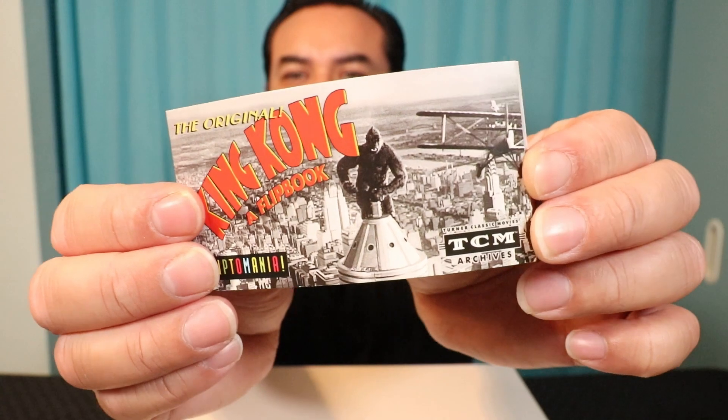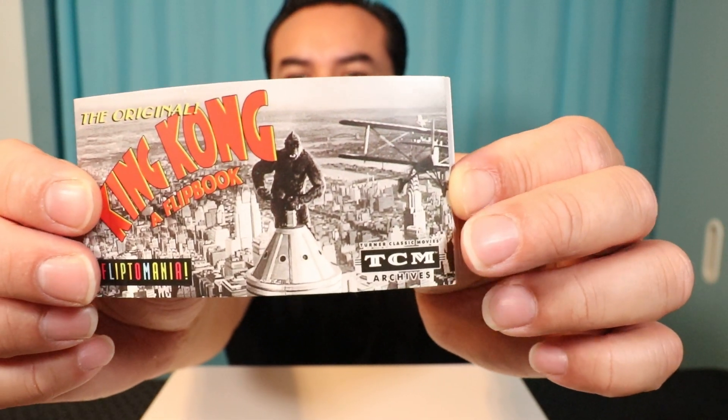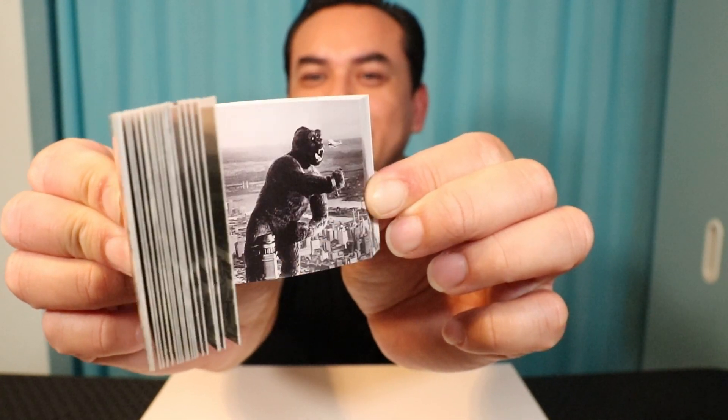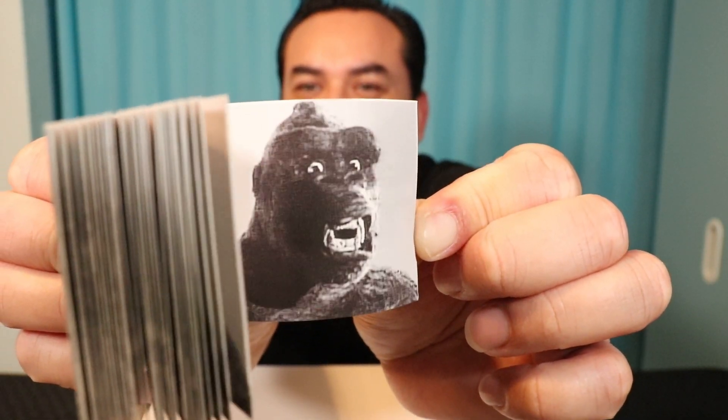It's pretty small, not that big — it fits in the palm of my hand, which I do like. It's a book, so it's made out of paper. We're going to flip this here and let's see what we see — this is my first time doing it on camera. Whoa, he's fighting the airplane. What else is he doing there? Oh, he's kind of like beating his chest. Wow, he's looking at you — that's kind of creepy. But that was pretty cool.